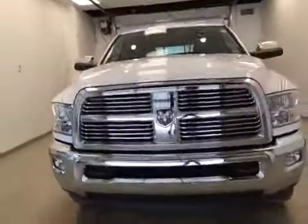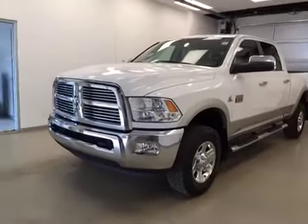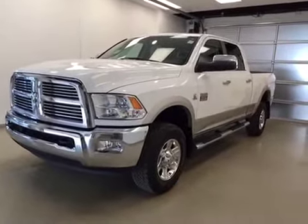This is stock number B5751, a 2011 Dodge Ram 3500 crew cab, four-wheel drive, exterior color is white.